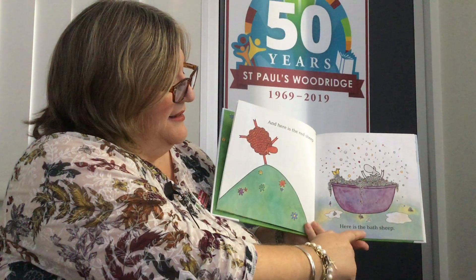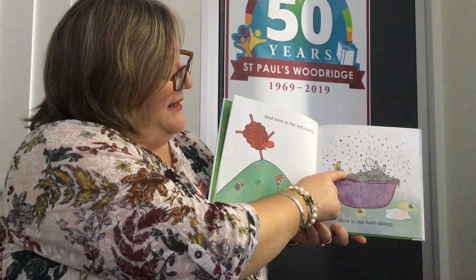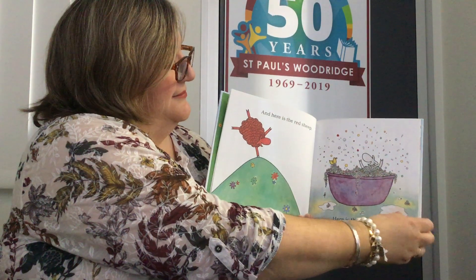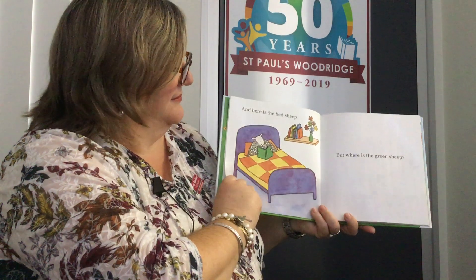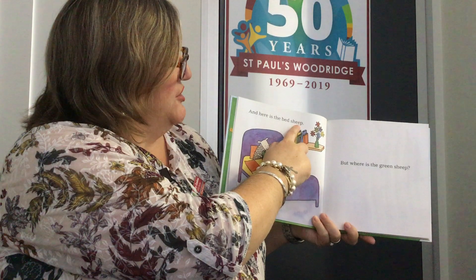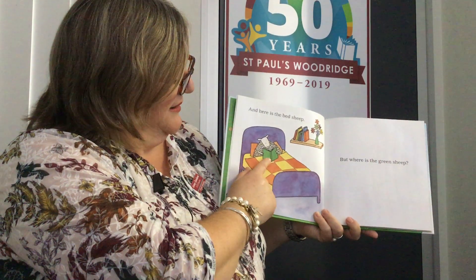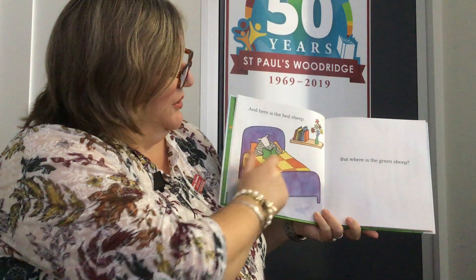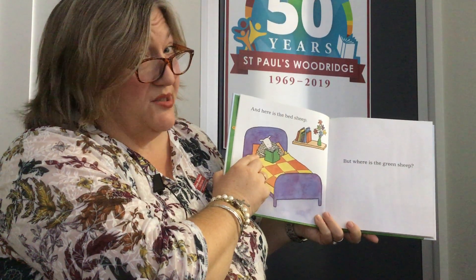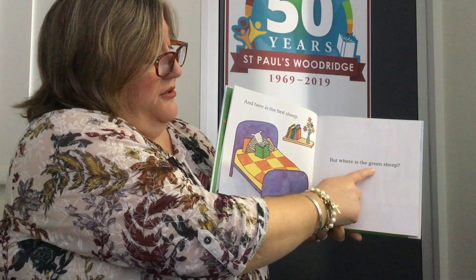Here is the bath sheep, playing in the bubbles with a rubber ducky. And here is the bed sheep — that's a nice cosy bed. The sheep is reading a green book and I can see a green vase, but the sheep is not green. But where is the green sheep?